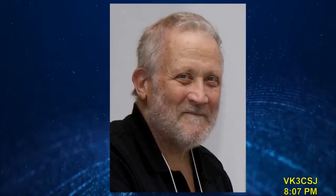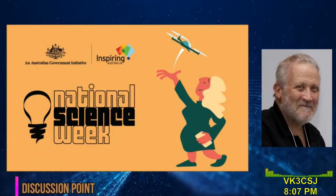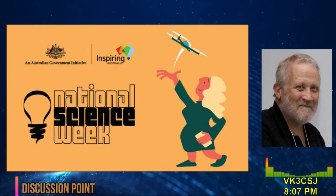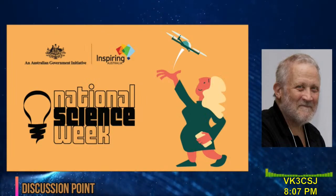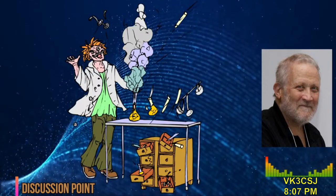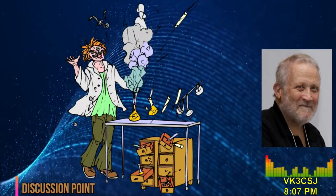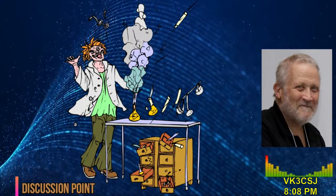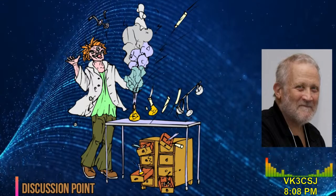This is Roger Harrison VK2ZRH. National Science Week has just concluded, which reminded me that in one sense amateur radio has science as its basis. Every time you turn on your rig and call CQ, join a net, or take part in a contest, you're conducting a scientific experiment. Remember when you did science in high school and had to write up an experiment? You had to set out the objective, the means, the method and the results.